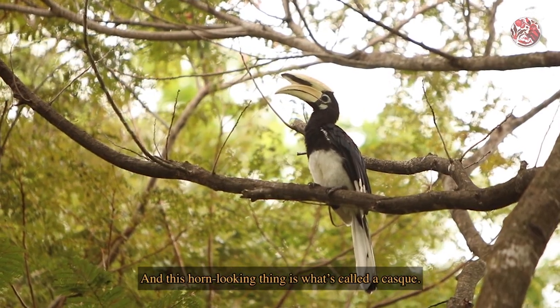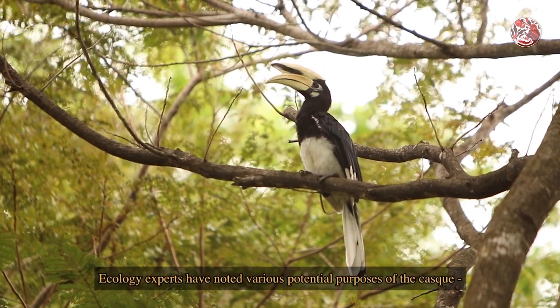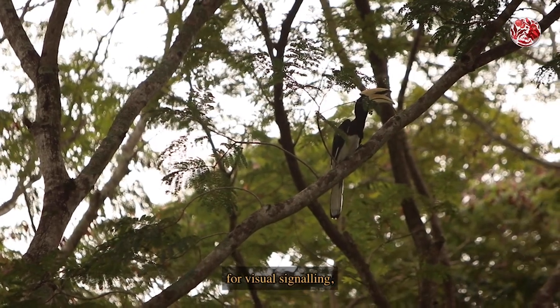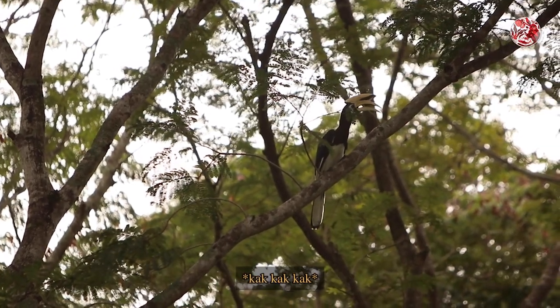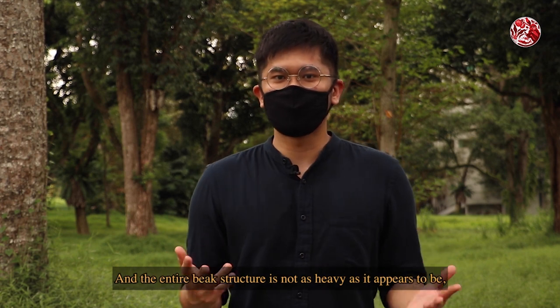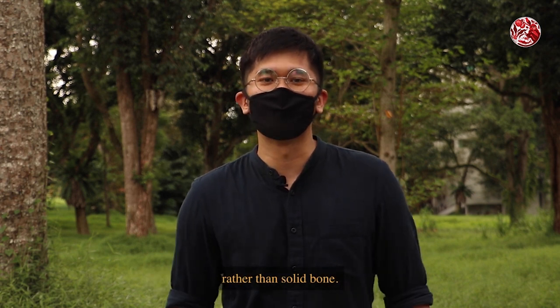This horn-looking structure is what's called a casque. Ecology experts have noted various potential purposes of the casque, such as to reinforce the bill, for visual signalling, or for amplifying their calls. The entire beak structure is not as heavy as it appears to be, because it is made out of a honeycombed tissue rather than solid bone.